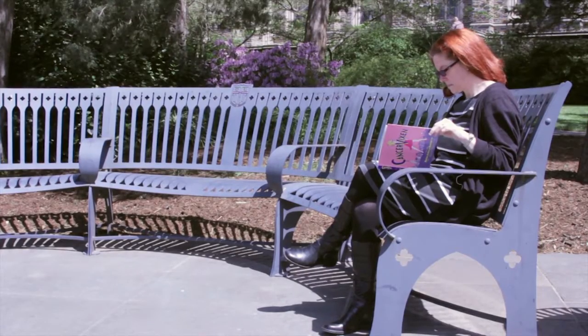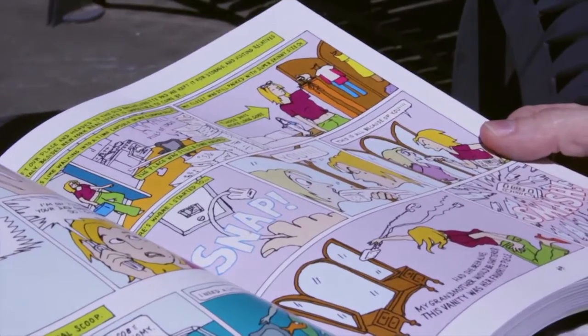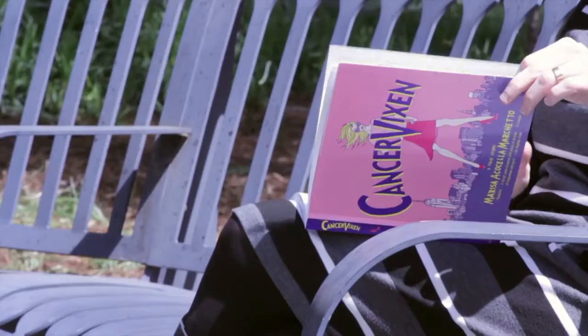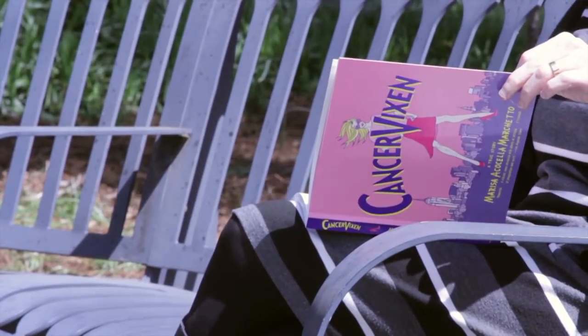Duke professor Jules Odendahl-James says some health professionals have embraced this new field called graphic medicine to help medical students learn and patients understand their diagnoses and treatments.